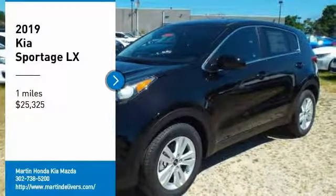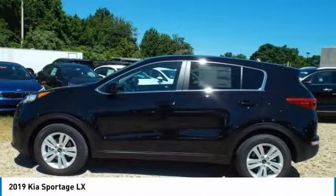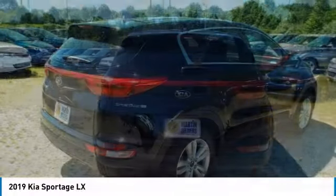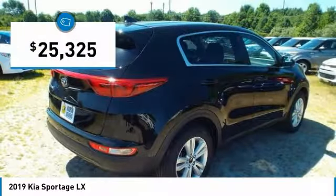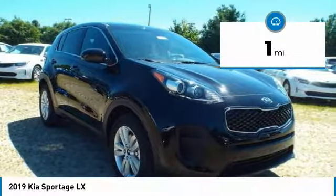Stop by and take a look at the 2019 Sportage. With its sleek and stylish exterior and its roomy, feature-laden interior, the Sportage both looks good and performs well on the road, and is priced below $30,000. This vehicle has less than 100 miles. Here are some of this vehicle's great options.